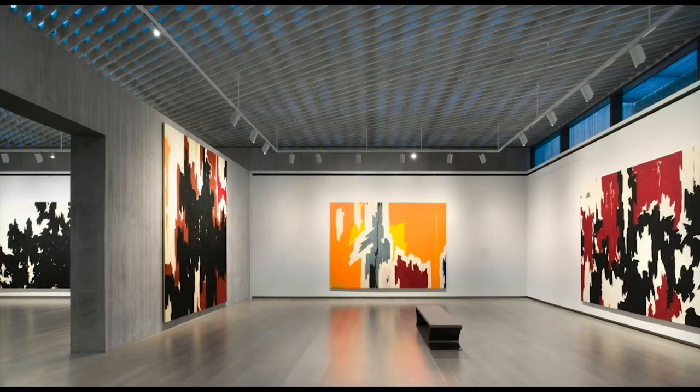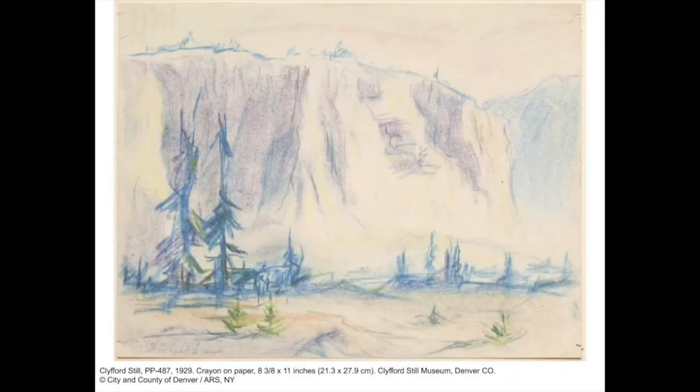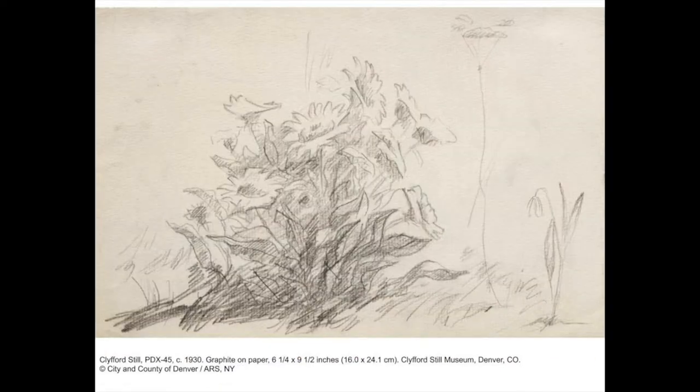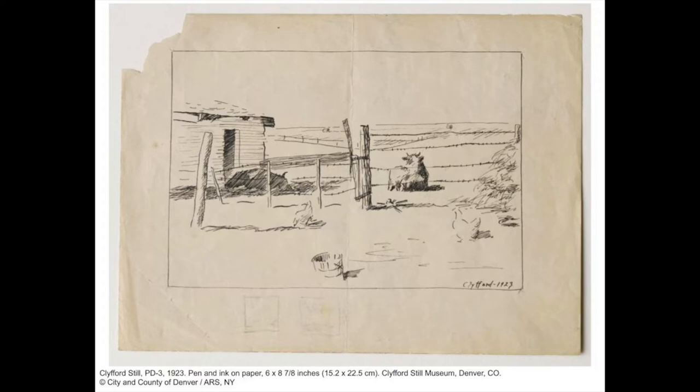Still is most known for his large abstract paintings. He also did a lot of drawing throughout his career, and like many artists, he started out drawing the world he saw around him — his environment, his own community. For Still, who grew up in Washington State and parts of rural Alberta, that meant things like landscapes, scenes of farm life, and buildings from town.